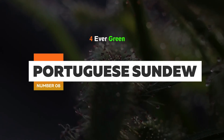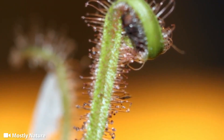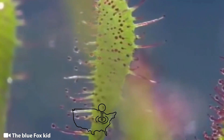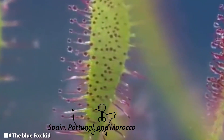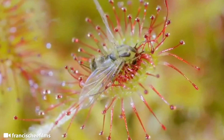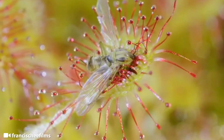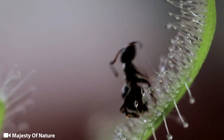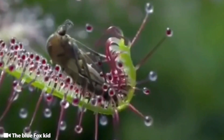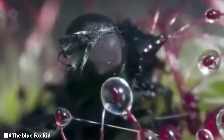Number 8: Portuguese Sundew. For such dangerous plants, they sure have really pretty names. The Portuguese Sundew grows in nutrient-poor soil along the coasts of Spain, Portugal, and Morocco, which is the reason it feeds on insects. Like most other carnivorous plants, it attracts bugs with its sweet aroma and traps them with a sticky substance called mucilage on its leaves. The more they struggle, the more ensnared they become, and ultimately die from suffocation or exhaustion. The plant then secretes enzymes which dissolve the insects and release nutrients, which are then absorbed by the plant.